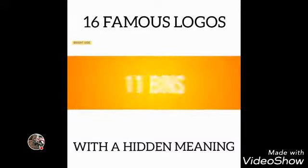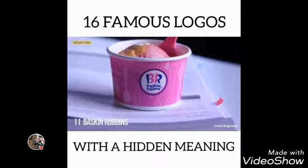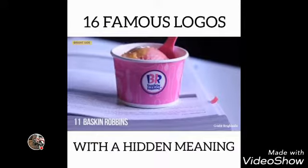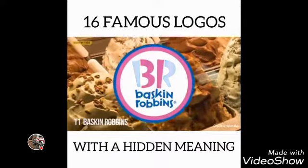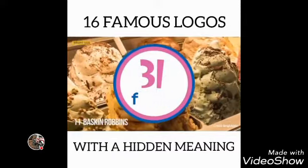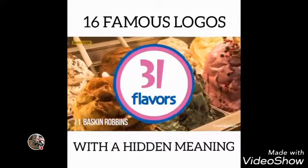Number 11: Baskin Robbins. The pink-colored parts of the BR section make up the number 31, which is how many ice cream flavors Baskin Robbins used to famously sell. Have you tried them all?